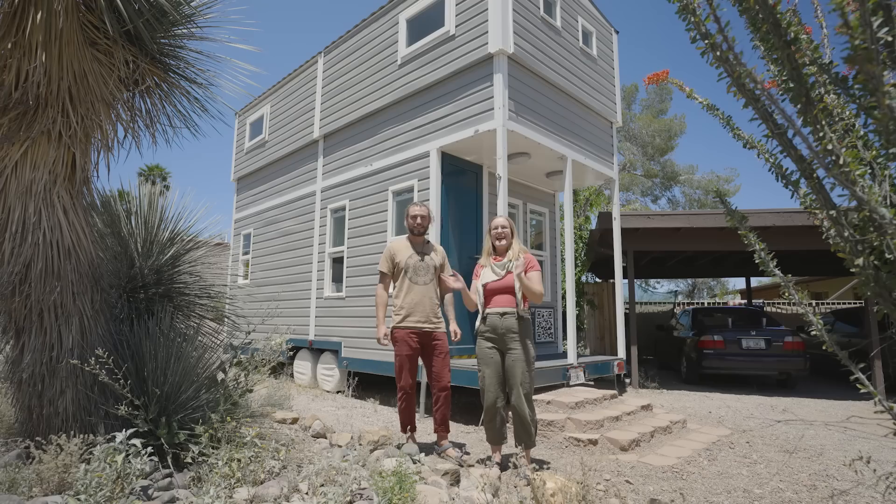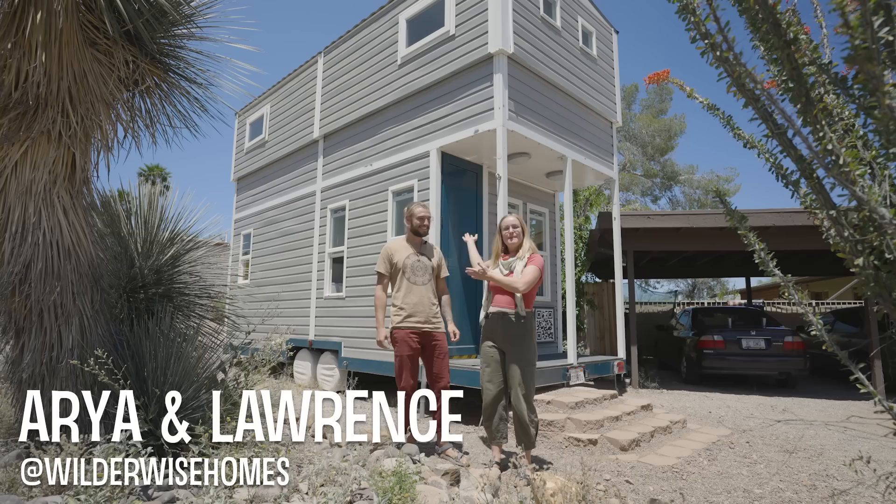Hey, I'm Aria. I'm Lawrence. And this is our tiny home built by our company, WilderWise, and we're really excited to share it with you.